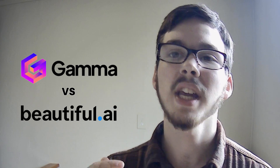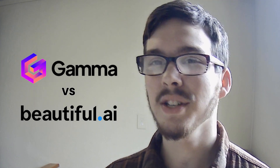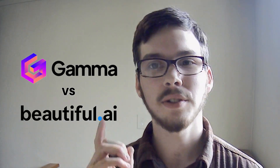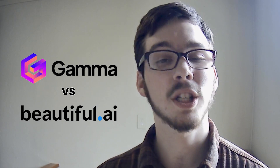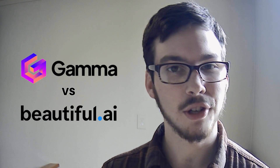Gamma AI boasts a robust user experience with its comprehensive suite of data analysis tools and customizable dashboards. In contrast, Beautiful AI excels in providing an intuitive and visually stunning presentation design experience, with drag-and-drop simplicity and AI-powered design suggestions.